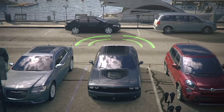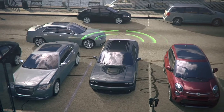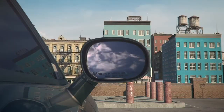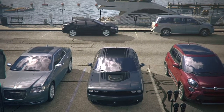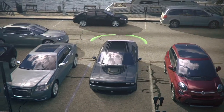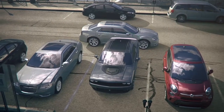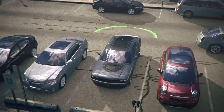The Rear Cross Path feature, or RCP, can help you back out of parking spaces where your view of oncoming vehicles may be blocked. Proceed slowly and cautiously out of the parking space until the back of the vehicle is exposed. Once the RCP system has a clear view of the cross traffic, it will alert you of an oncoming vehicle.